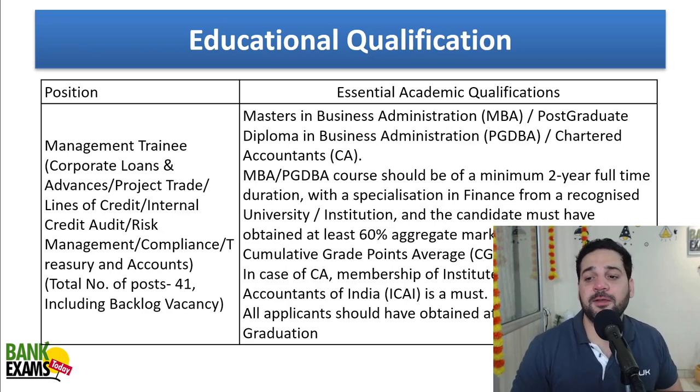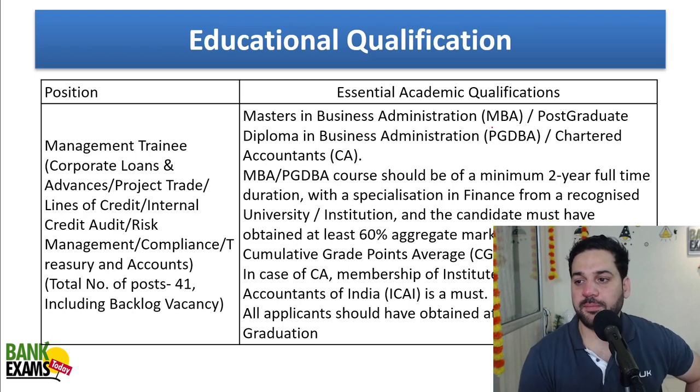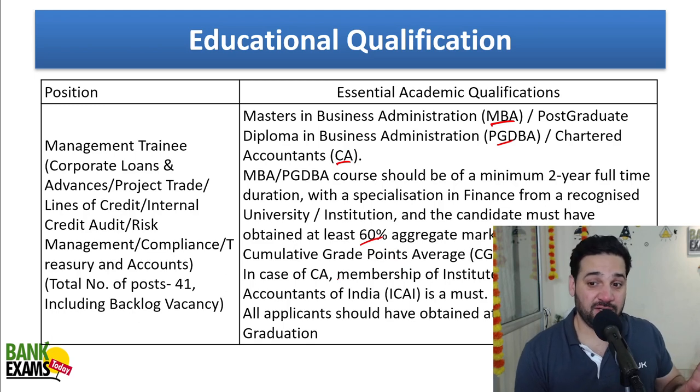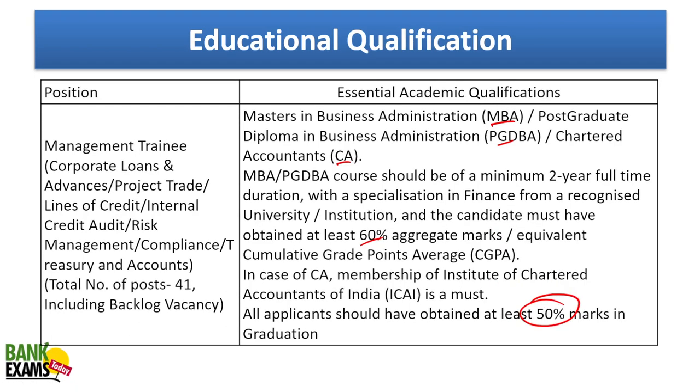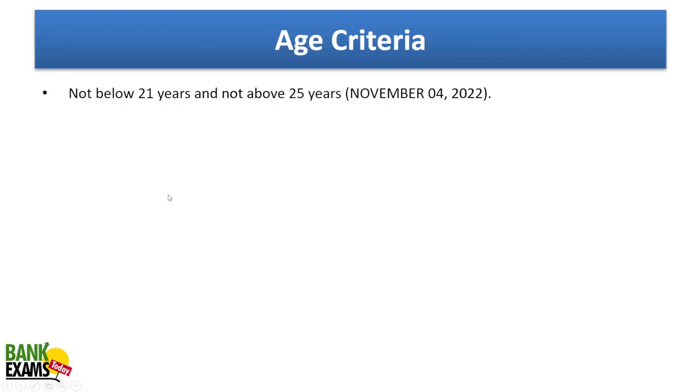If you have done MBA with 60%, then you are eligible. Students with MBA, PG, DBA, PG DBM, or Chartered Accountancy course with 60% are eligible. In case of Chartered Accountants, 50% is acceptable — 60% is not required. For MBAs and PG DBA, 60% is required. There are 41 vacancies and age should be between 21 to 25 as on 4th of November 2022.